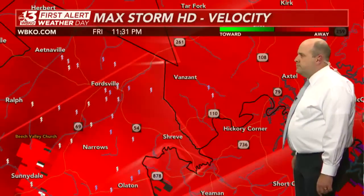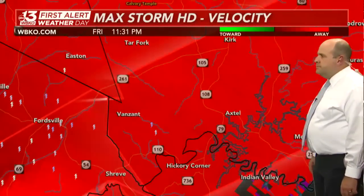You can see that flash including Hickory Corner, Shreve, Van Zandt, Axtell, McCoy, and Kirk. These locations need to be in your safe space now — the lowest level of your building, whether it's the basement, bathroom, center of your home, stairwell, or closet. Anything you can do that's away from windows is the best thing you can do.